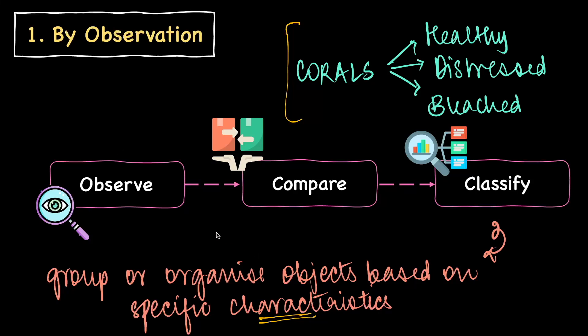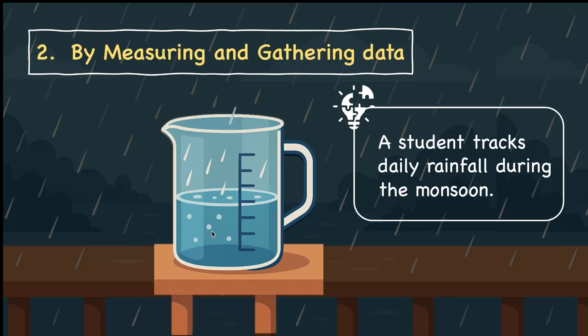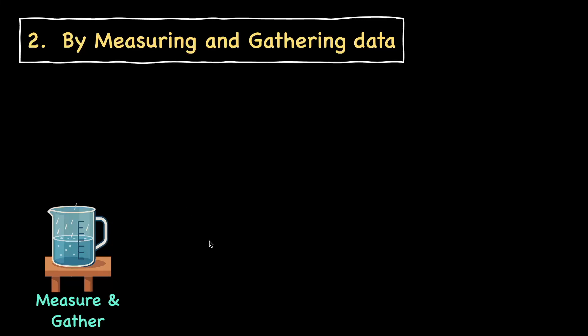Next up we have measuring and gathering data. Let's take an example of a student who is tracking daily rainfall during the monsoon. She collects rainfall every day and measures it using a measuring cylinder. This step involves collecting information in the form of a numeric value — in terms of millimeters or centimeters — with a numerical value associated.